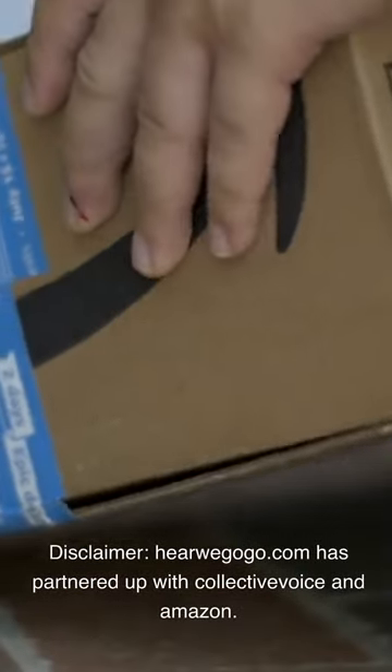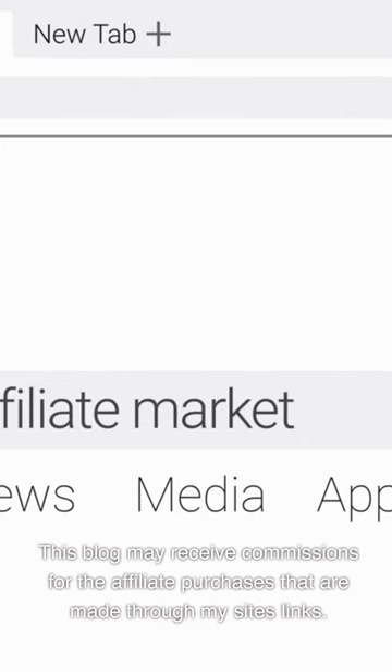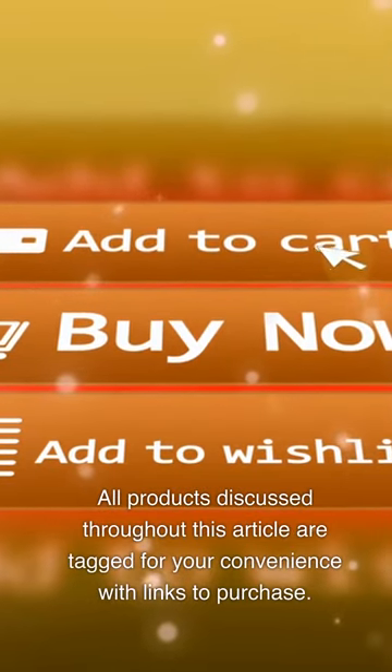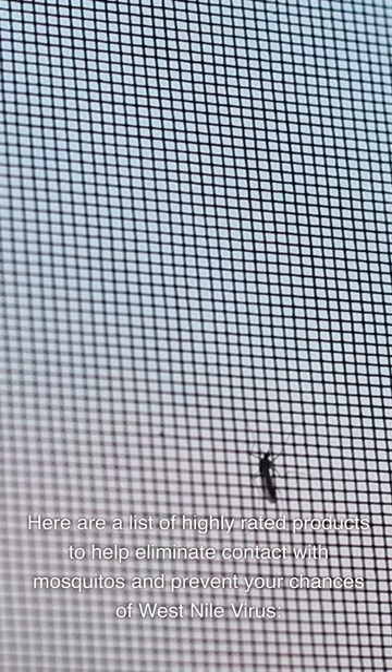Disclaimer: HereWeGoGo.com has partnered with Collective Voice and Amazon. This blog may receive commissions for affiliate purchases made through the site's links. All products discussed throughout this article are tagged with links to purchase. Here is a list of highly rated products to help eliminate contact with mosquitoes and prevent your chances of West Nile virus.